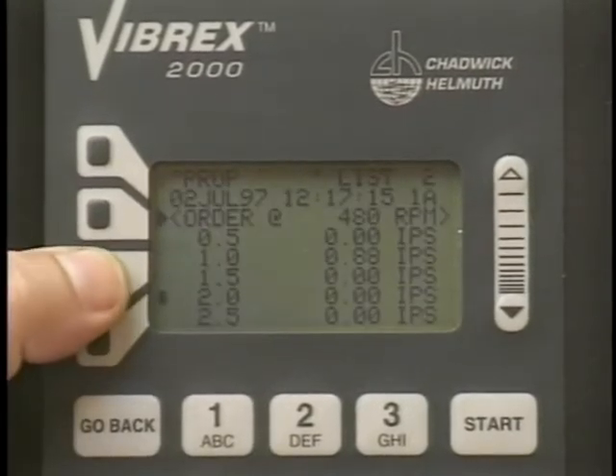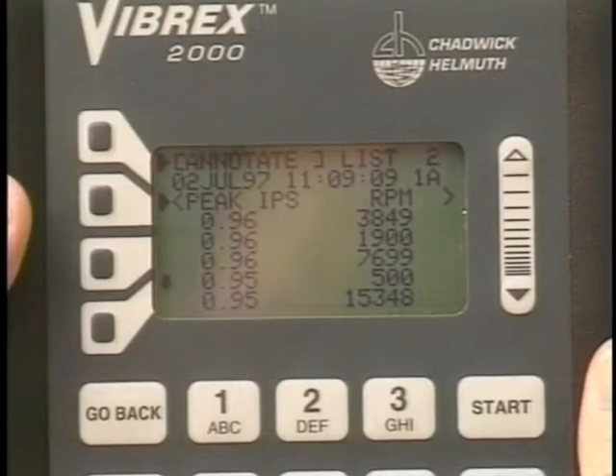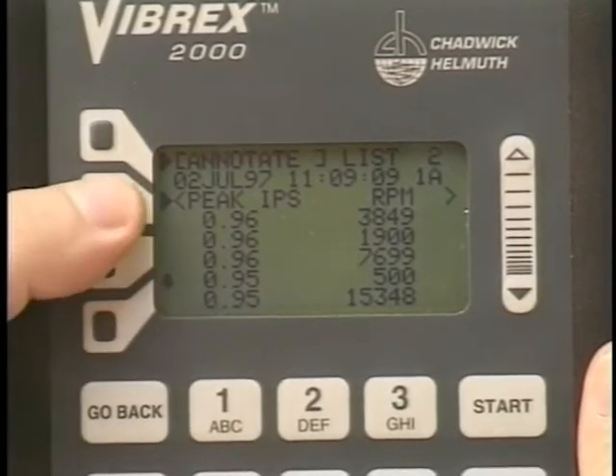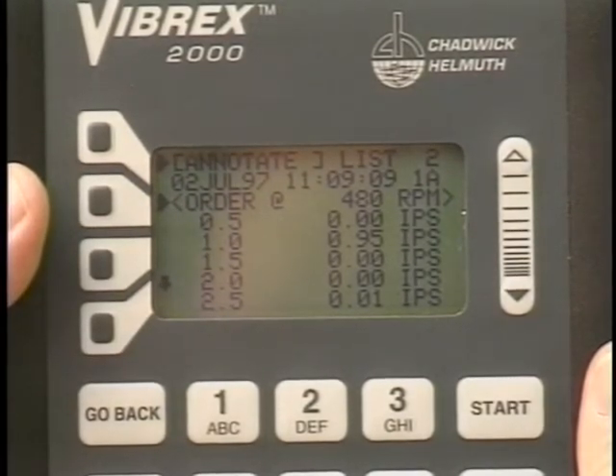By pressing the View Peaks context key, the peaks shown are orders of the magnetic pickup or photocell. On reciprocating motors used in most light general aviation aircraft, the most pronounced peaks are ordered from the crankshaft speed. Order analysis is a very easy way to identify vibration peaks on reciprocating motors.